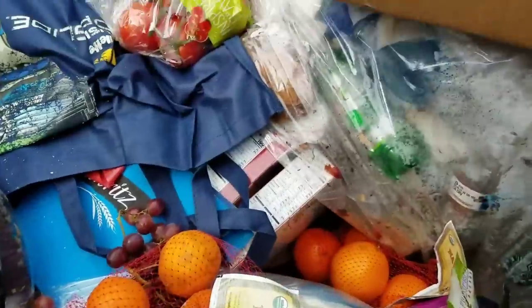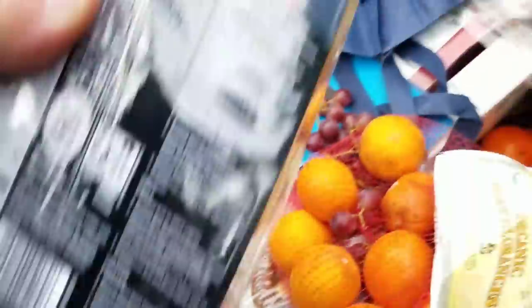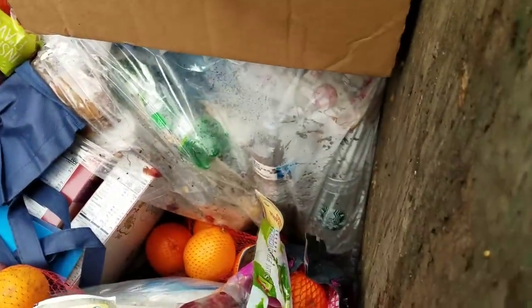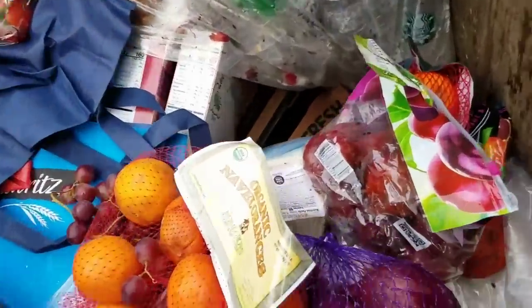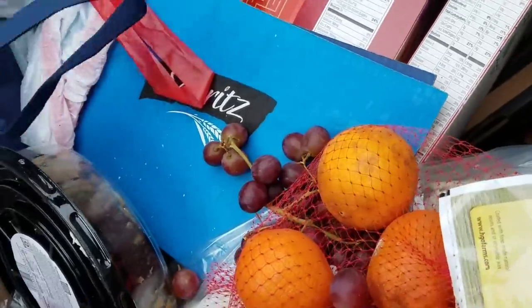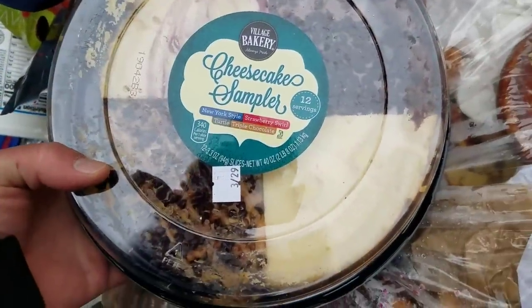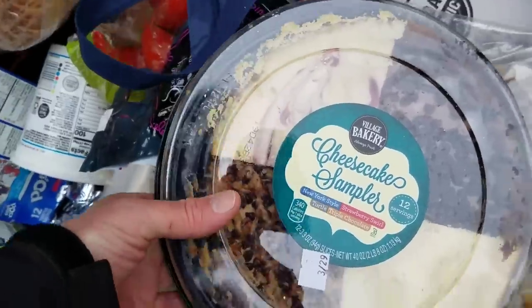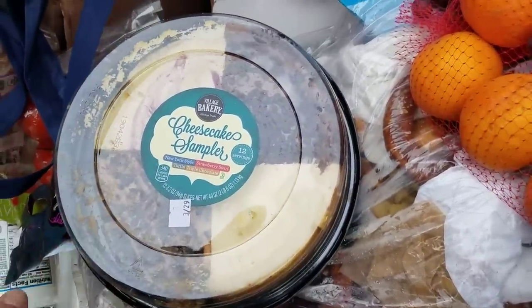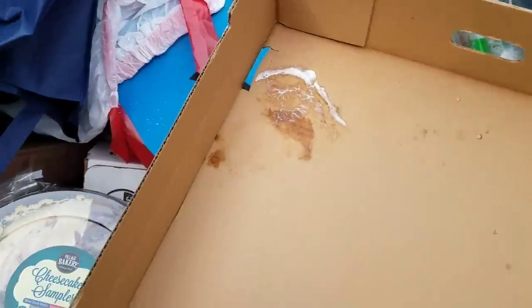We got lots more bananas. Now look at this box here guys, looks like it's loaded with stuff. A cheesecake sampler — oh yeah, that's nice. German chocolate cheesecake in there too, I guess that's triple chocolate. That looks like a whole box of goodies right there, so let's make our box right here.